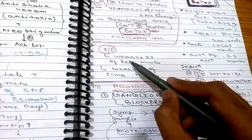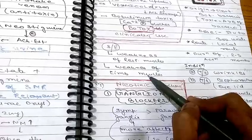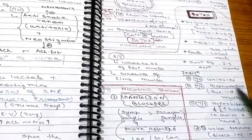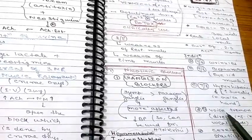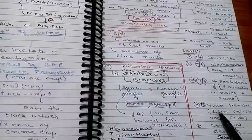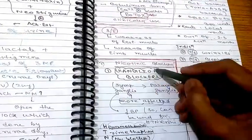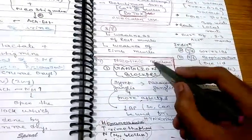Side effects of botulinum toxin include weakness of the respective muscles and weakness of limb muscles. To summarize, this drug is used in wrinkles, blepharospasm, hyperhidrosis, voice tremors, and cerebral spasticity.